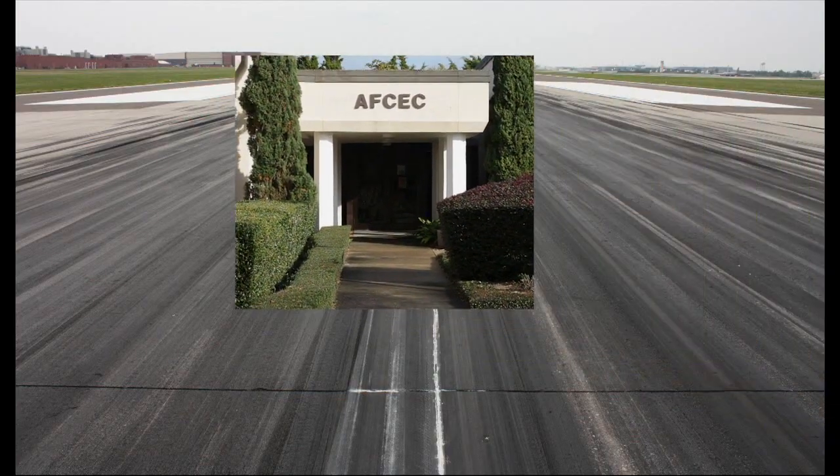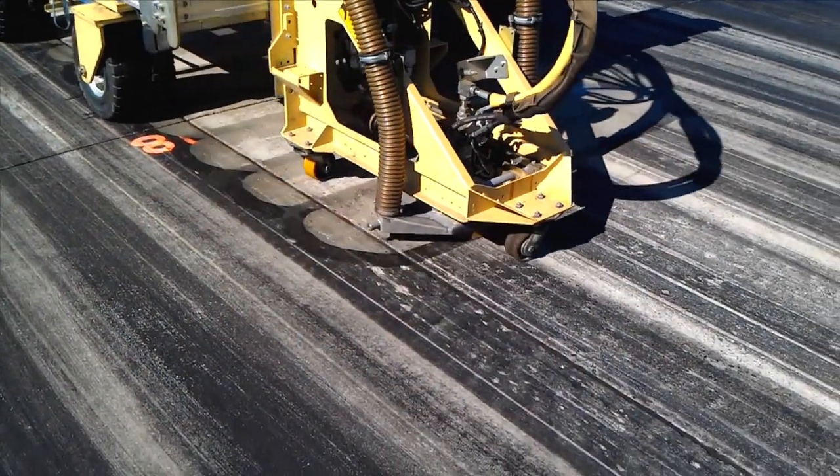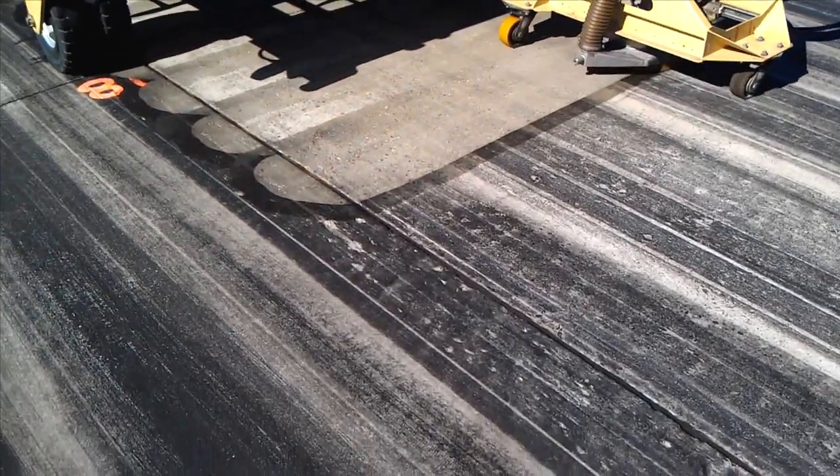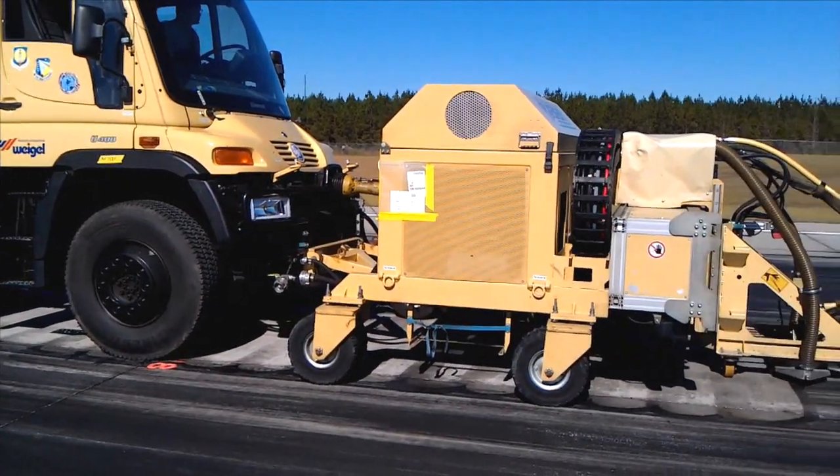The Air Force Civil Engineer Center and the Air Force Research Lab at Tyndall Air Force Base, Florida, have developed, tested, and are deploying specialized equipment to give air bases across Southwest Asia the capability to perform rubber removal on their runways.